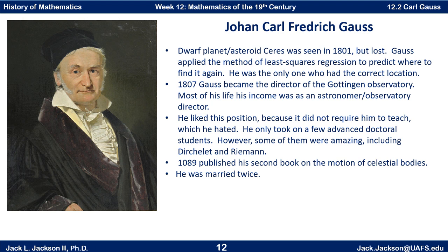In 1807, Gauss became the director of the Göttingen Observatory, and most of his income throughout his life was as an astronomer or observatory director. He particularly liked this position because it didn't require him to teach — he really just hated teaching. He apparently only went to one scientific conference and liked to work mostly on his own. He did take on a few advanced doctoral students, and some of them were amazing. He taught Dirichlet and Riemann, among others, but he did not like to lecture in the classroom.